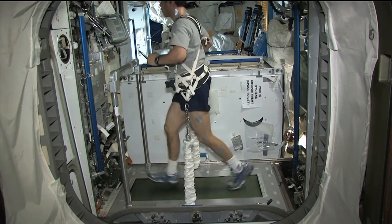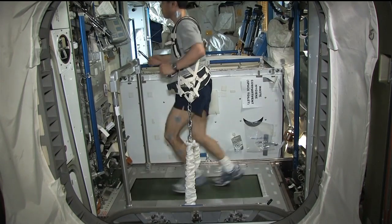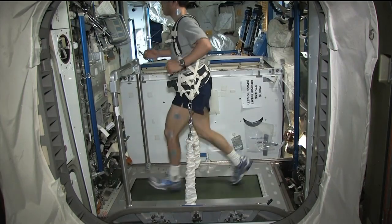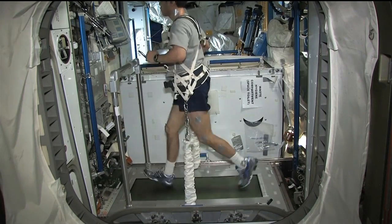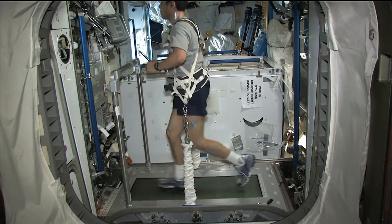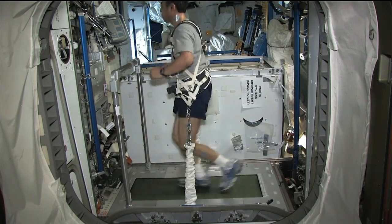Since the first early days of the space station, the crew has used the Treadmill Vibration Isolation System — a U.S.-designed and built treadmill specifically for spaceflight, recessed in the floor of the Zvezda service module. That has gotten a little bit old, and the Russian crew members today are working on replacing it with a brand new Russian-manufactured treadmill that should help improve exercise capabilities aboard the space station.